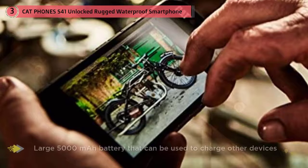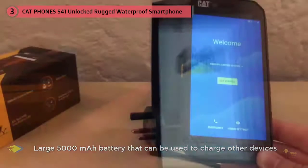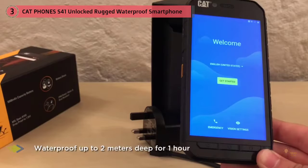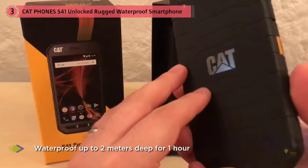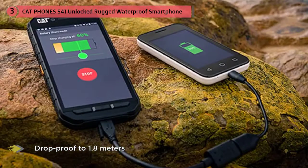It has a 13-megapixel camera with LED flash and a large 5000 mAh battery that can be used to charge other devices. The S41 is waterproof up to 2 meters deep for one hour and drop-proof to 1.8 meters, and is compliant with MIL-SPEC 810G standards. For a more affordable option, the Cat S31 offers a 4.7-inch 1280 by 720 HD screen, Qualcomm MSM 8909 quad-core CPU, but lacks NFC.